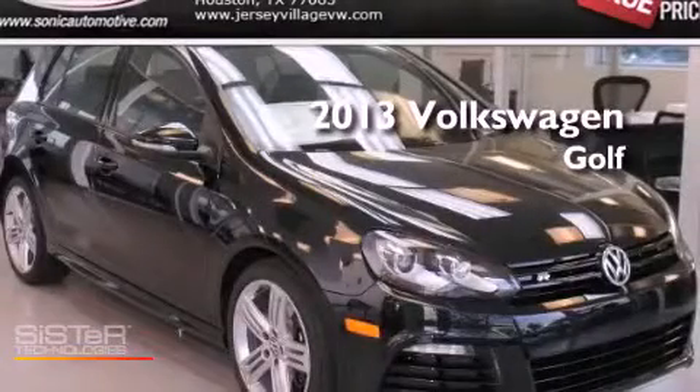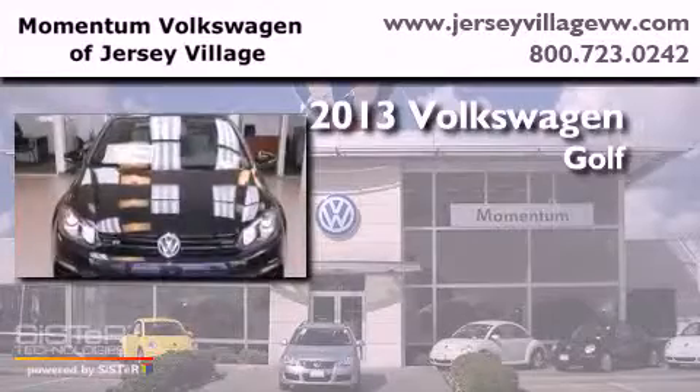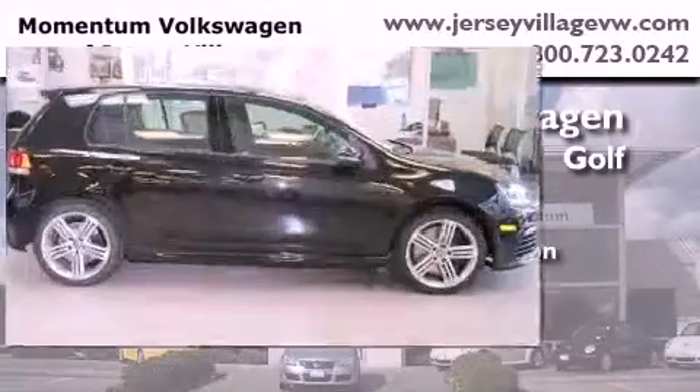This is a brand-new 2013 Volkswagen Golf. It features a 2.0-liter four-cylinder engine, a manual transmission, and all-wheel drive.